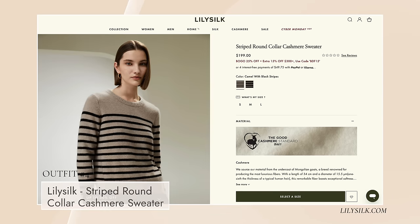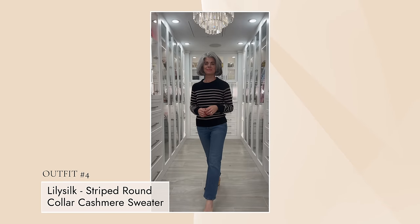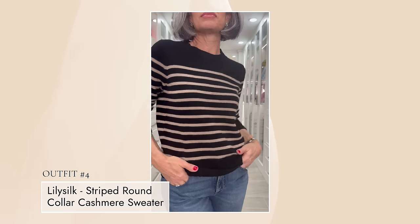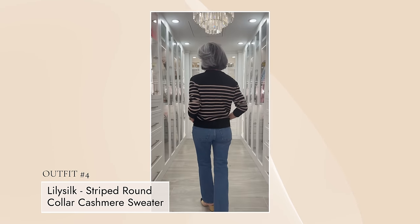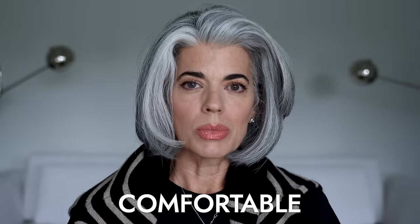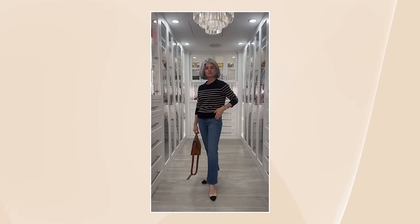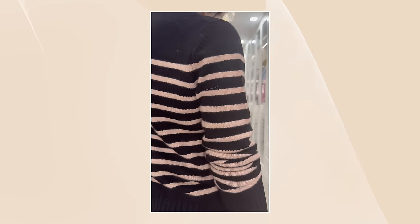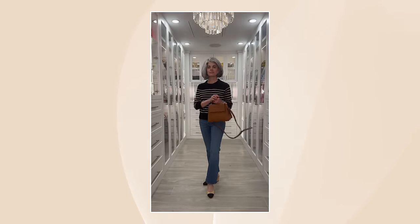Next up is a sweater I've also worn on repeat — a classic. I love striped sweaters, and this one is black with a camel stripe; they also have camel with black stripe. It's called the striped brown collar cashmere sweater. I've been throwing it on all the time — over a black t-shirt with jeans and out the door. It's so soft and comfortable. You can wear it with black pants, jeans, or throw it over your shoulders. It's a classic piece for weekend trips with multiple uses — black pants, jeans, a jean skirt, cream or camel pants.